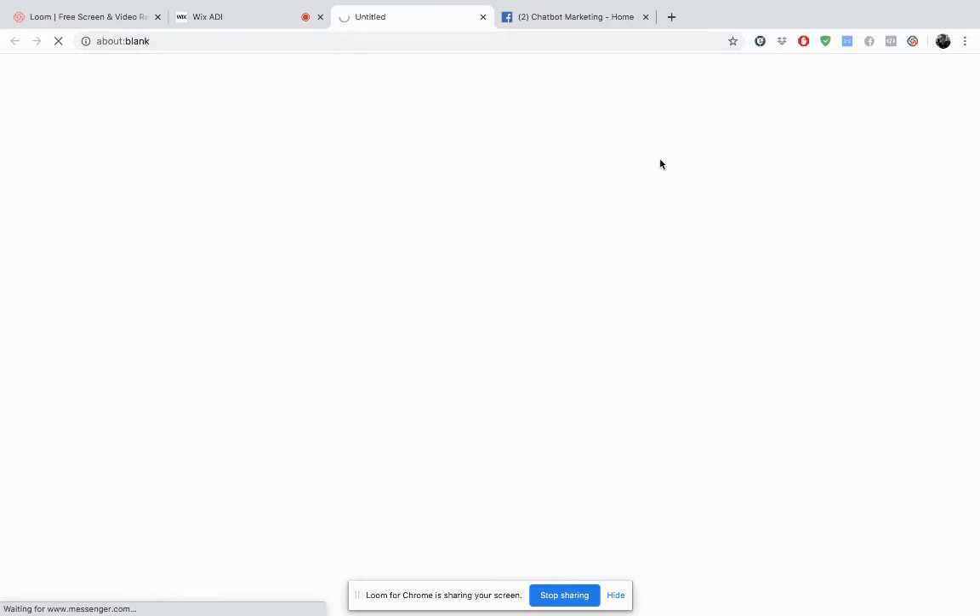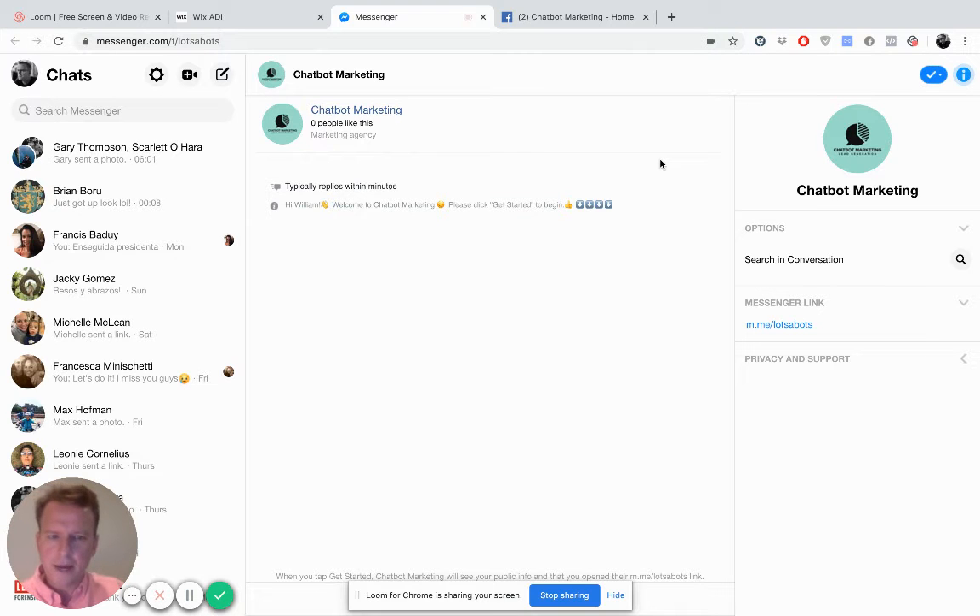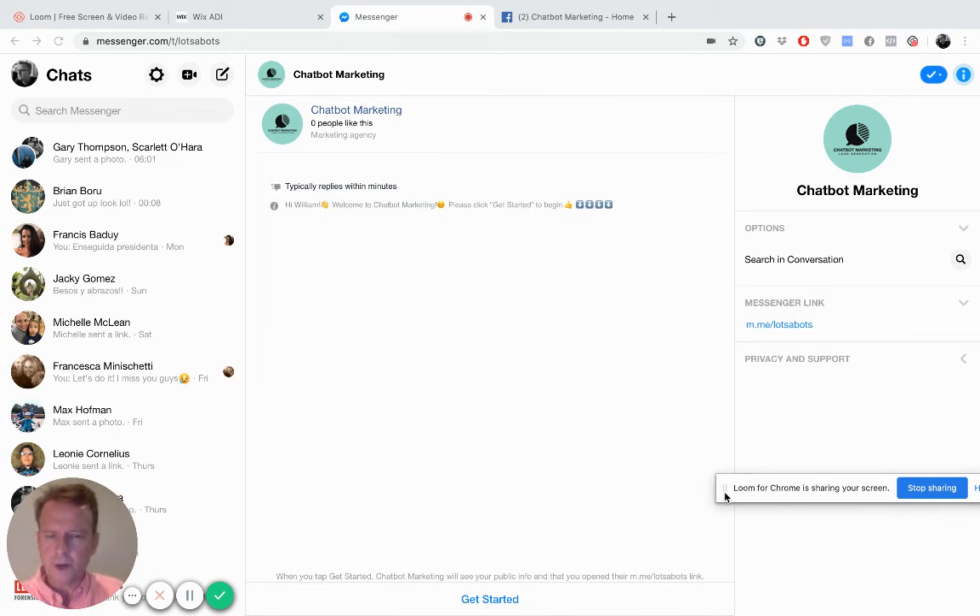I've clicked the button and it is taking me into my messenger program. As is always the case with messenger, when you are engaging with a company for the first time, you always have to click the get started button. It will always tell you up here that you need to press the get started button to commence the experience with the chatbot. So: hi William, welcome to chatbot marketing, please click get started to begin. So I'm going to click get started.